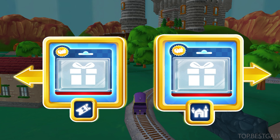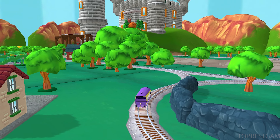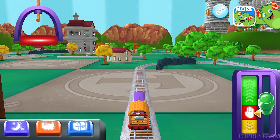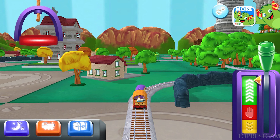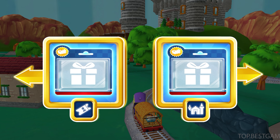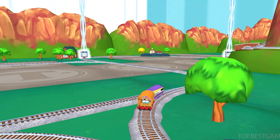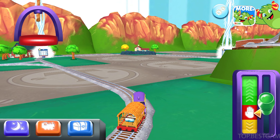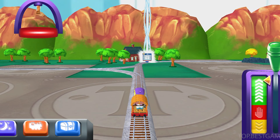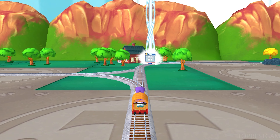Where to now? Right leads to the Haunted Castle! Left leads to the Town Square Station! Haunted Castle's coming up! I love that! Haunted Castle's coming up!